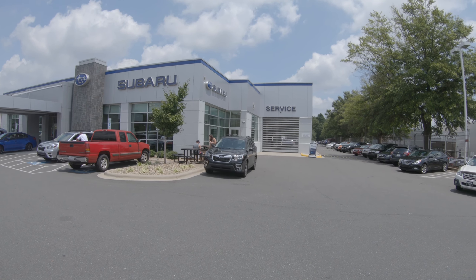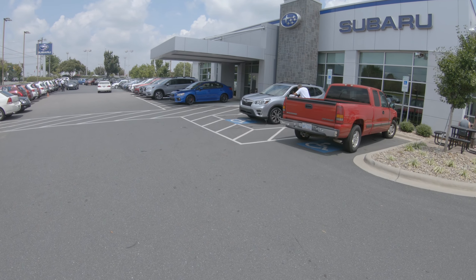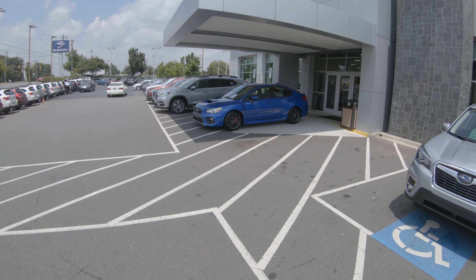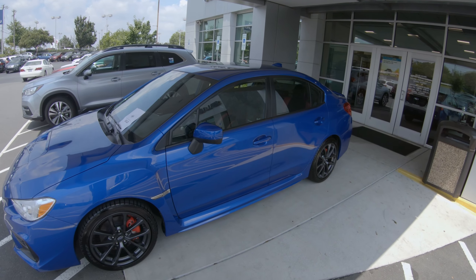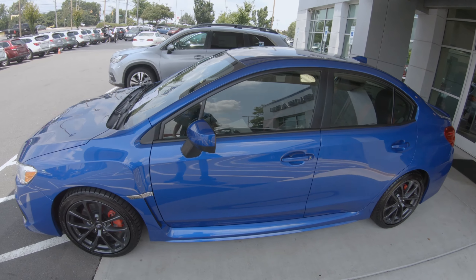Alright guys, we're here at Subaru South Boulevard in Charlotte, North Carolina, and as you've seen the last couple of days, I've been having the itch for a WRX or an STI, and I pulled the trigger today — this is my new 2019 Royal Rally Blue Performance Pack WRX.